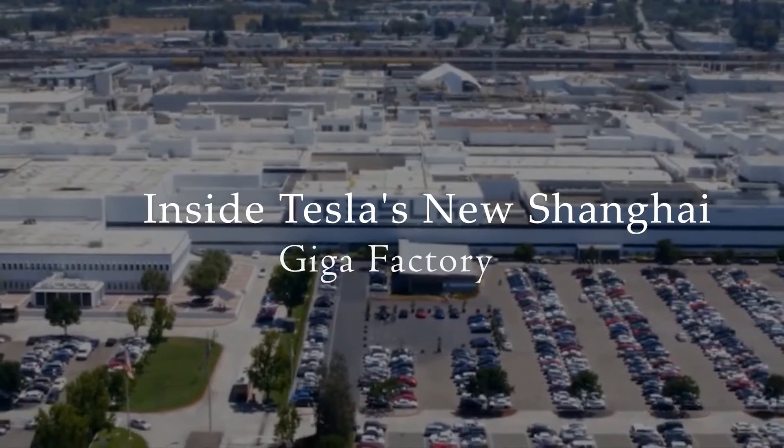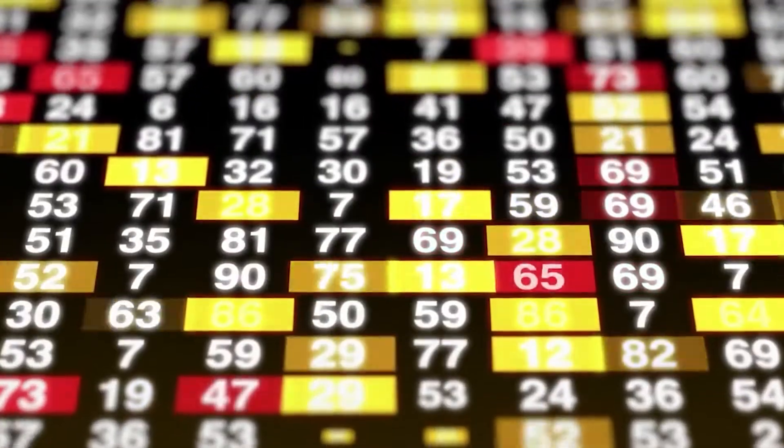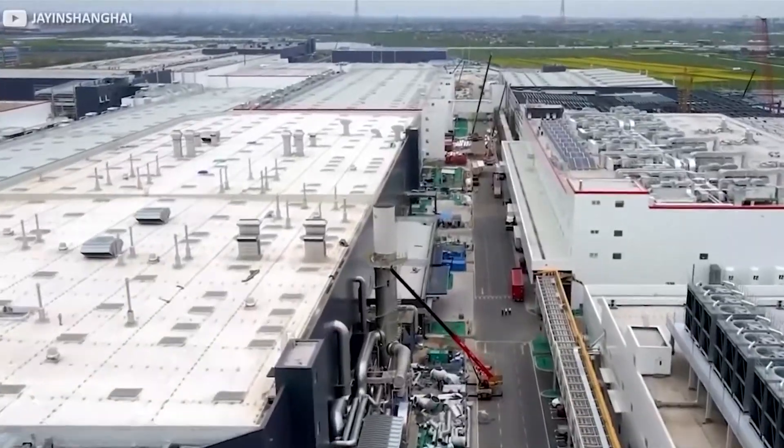Inside Tesla's new Shanghai Giga Factory. The dream company for automobiles and the lucky charm of Elon Musk. This is a famous household name now, either because of its products or because of its stocks. They have amazing branches everywhere now, and the Shanghai one seems to be just fabulous. Let's take a look at it.